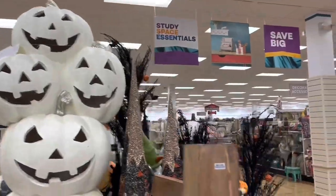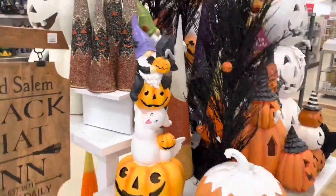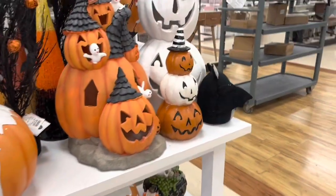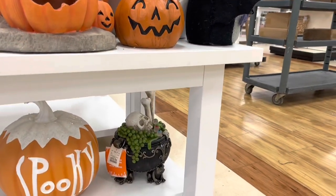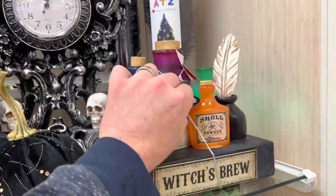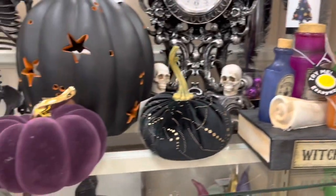Look how big that white pumpkin thing is. These trees are really cool too, I like these a lot. Spooky, these are cool. This is pretty fun — check this out, lights up, got all the different colors there. That'll really give some ambiance to our room.